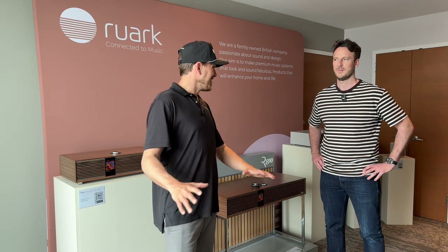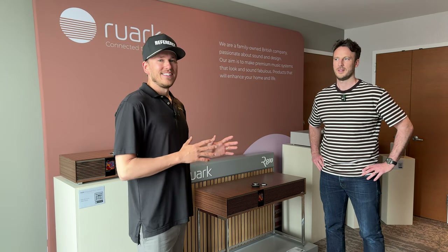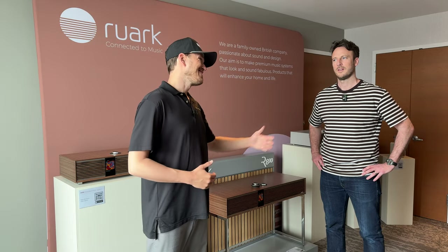Our specialties are home theater and two-channel hi-fi, but what about the rest of the house? You need something that is wife-friendly — that WAF, wife acceptance factor. I think this product right here is going to fit the bill for many situations throughout your home. They've got a lot of really cool tech built in with a beautiful aesthetic, so I'm going to pass it off to Rich to educate us on this brand new product, its key features, and what makes it so unique.